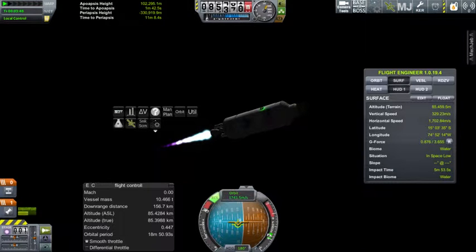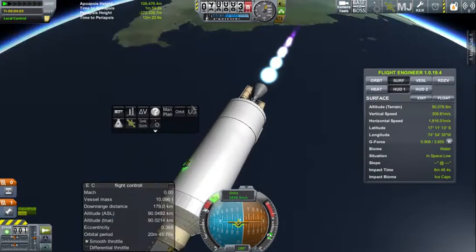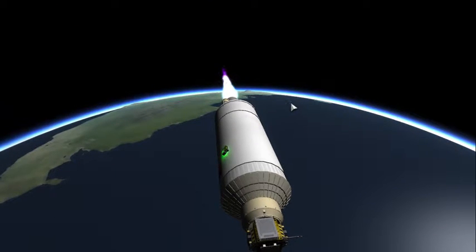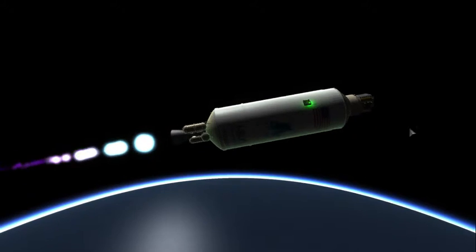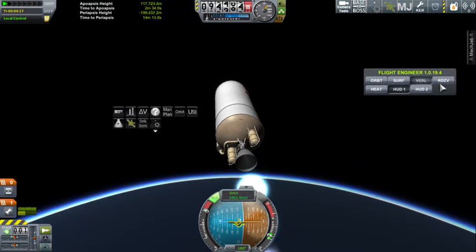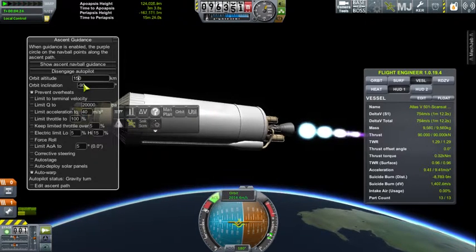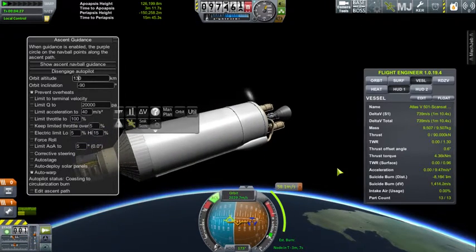Spacecraft is performing as expected. Altitude 88 kilometers. Down to about half fuel in the Centaur. Atlas Centaur performing as expected. Downrange approaching 200 kilometers.